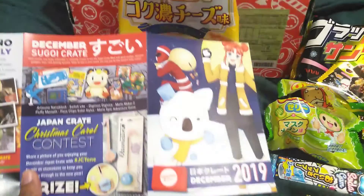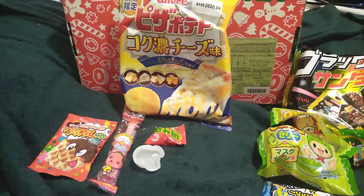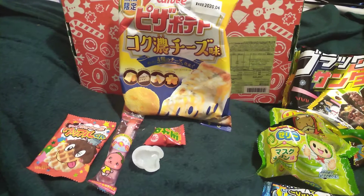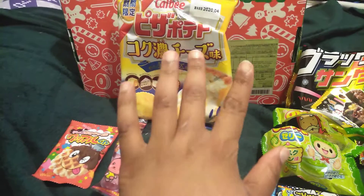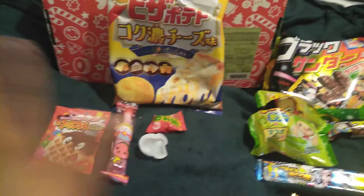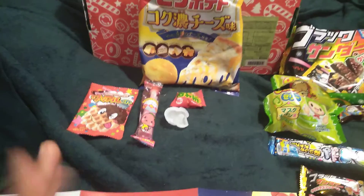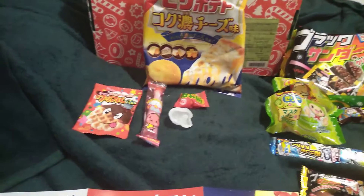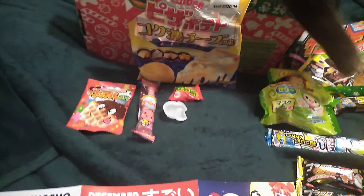Hey guys, this is Japan Crate for December. Me, Luna, and Lily have been fighting over the box. Luna has won and it looks like Lily is finally over there with her so I can make my video. Lily was biting the crap out of my hand. I will show you the mini, the original, and the premium. The premiums are $35 I think, the mini are $18 — don't quote me. If you get the premium, you get everything plus a drink and a bonus of Kit Kats.